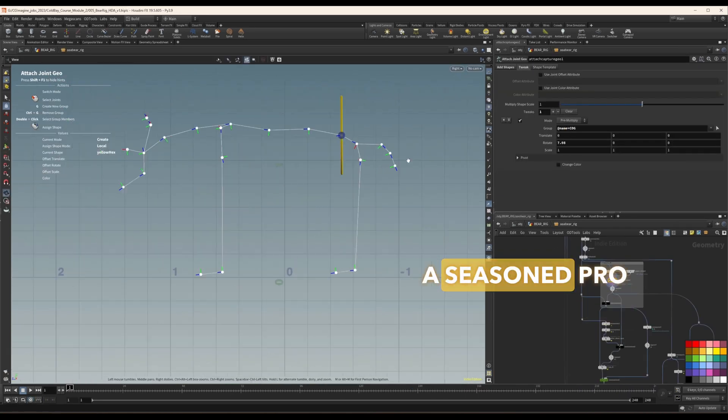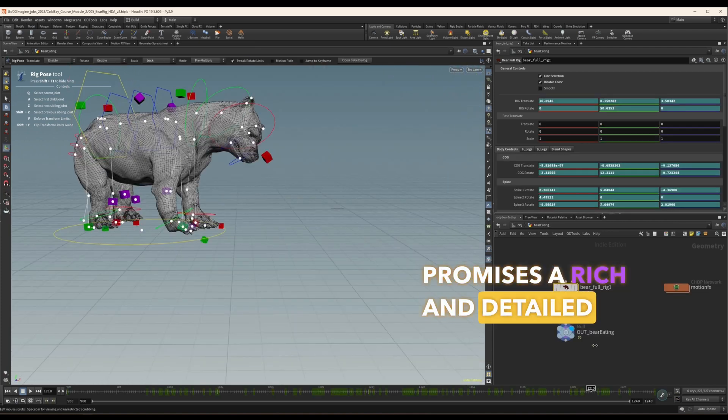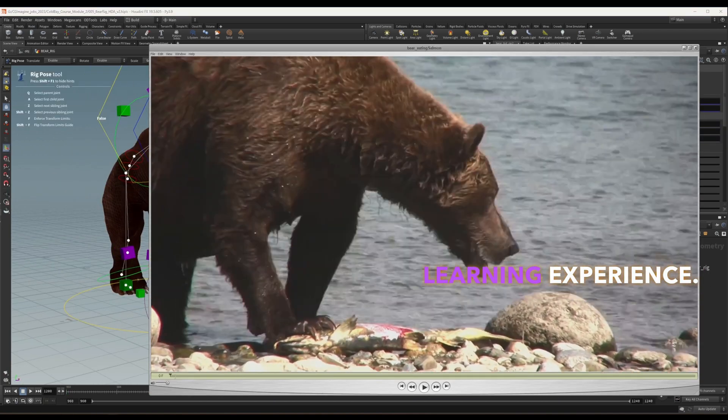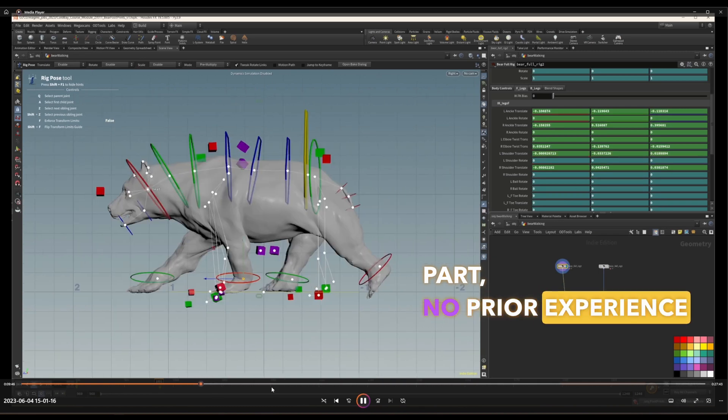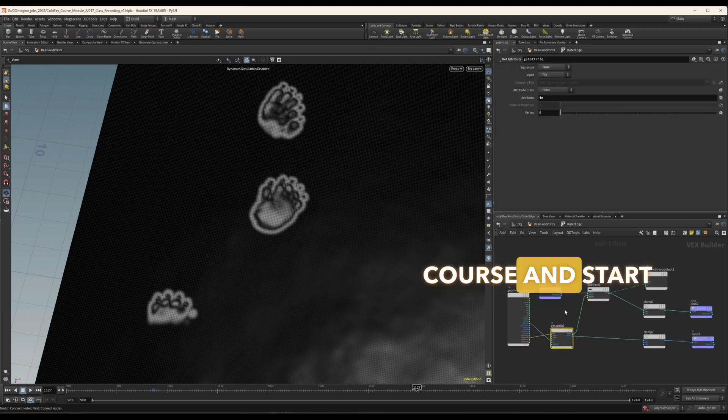Whether you're a seasoned pro or a budding Houdini enthusiast, this module promises a rich and detailed learning experience. And the best part — no prior experience with our first module is necessary. You can jump right into this course and start learning.